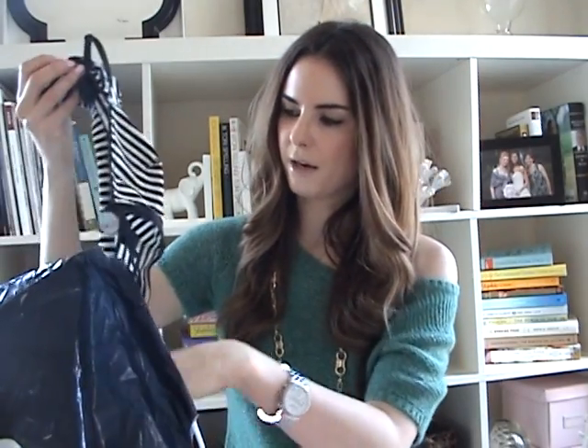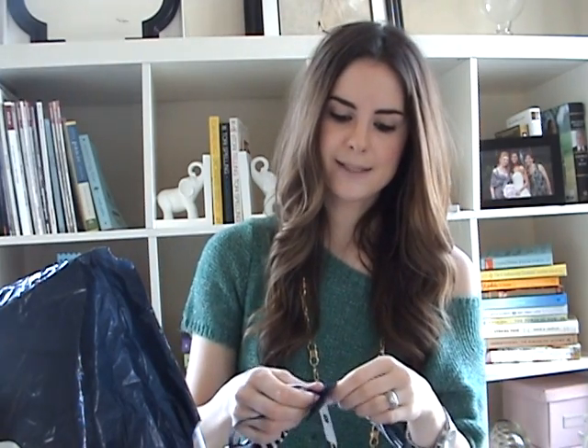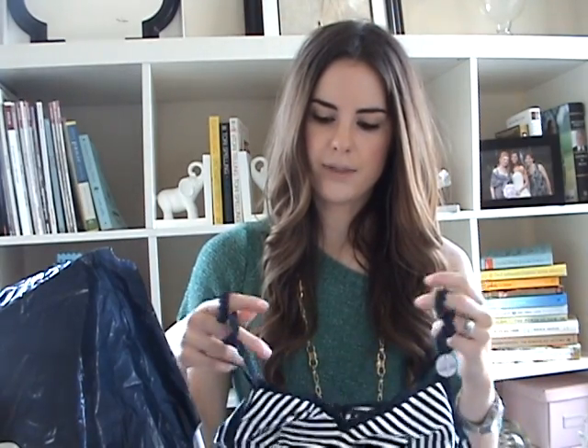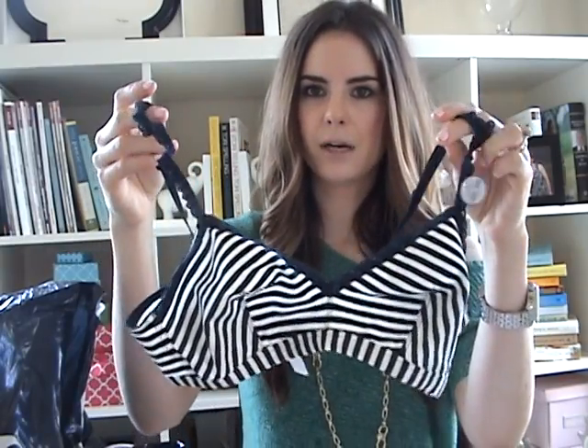The last two things I got were also at Gap, at the same time as this sweater. One of them is this really cute bralette. For those of you who don't know what a bralette is, it's basically like a cotton stretchy bra that you wear for comfort or to bed — you wouldn't really wear this under normal clothes. Normally I don't show my bras, but this kind of looks like a bikini top, so I don't really think it's that weird.